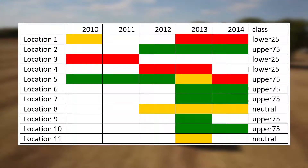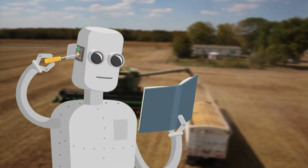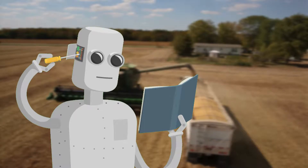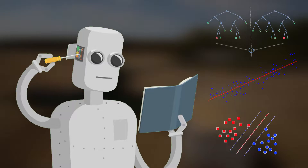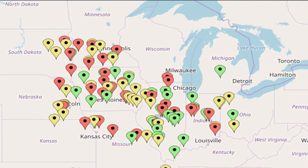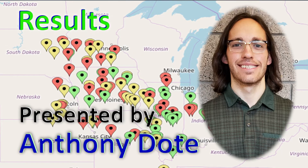Once these class variables were assigned to a location, machine learning was utilized to identify attributes that could make a location most successful. Many different models were created ranging from random forest, regression analysis, and support vector machines. This map not only shows each of the locations in our target domain, but it also categorizes the locations into one of the class groups.